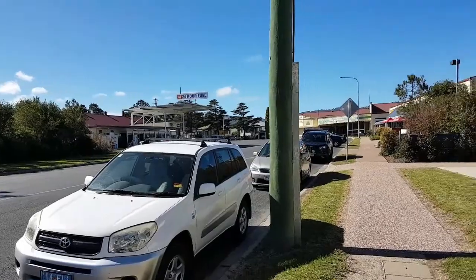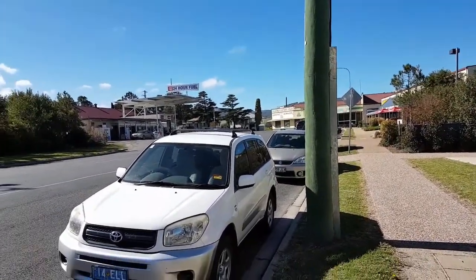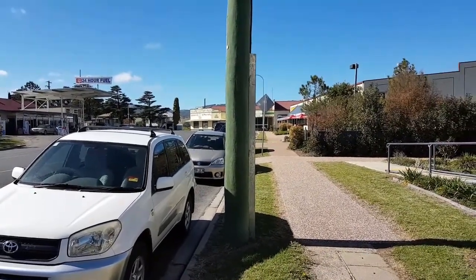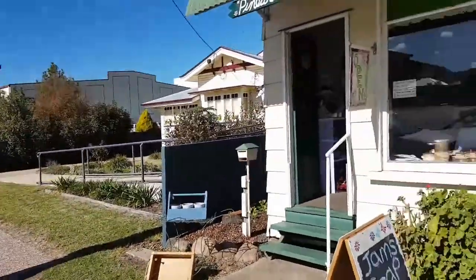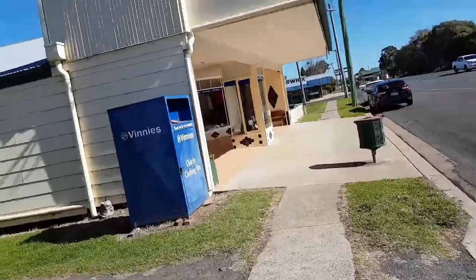So the buildings that survived the tornado: there's a butter factory — I'm not sure where that is, I think it's up around that corner. The Co-op building and the Dairy Association are over there. Also the Mackenzie building, which is now St. Vincent de Paul's, which is that one.